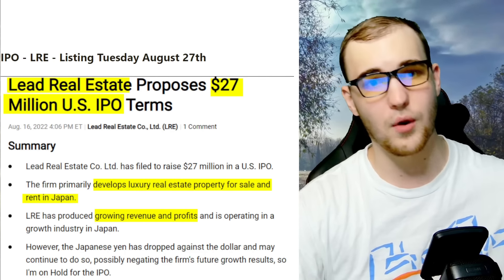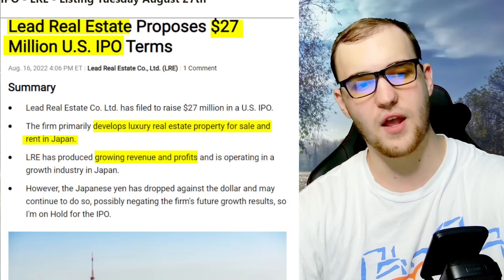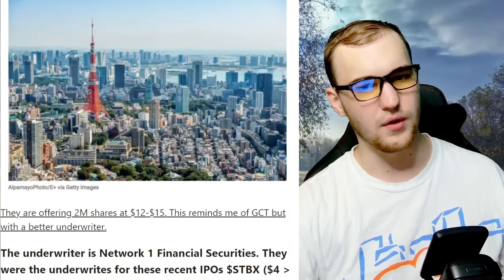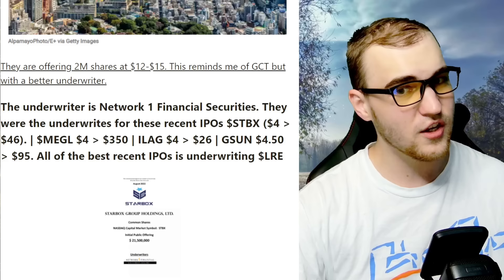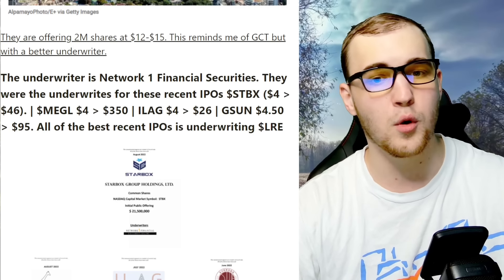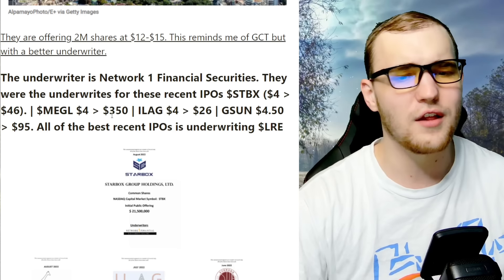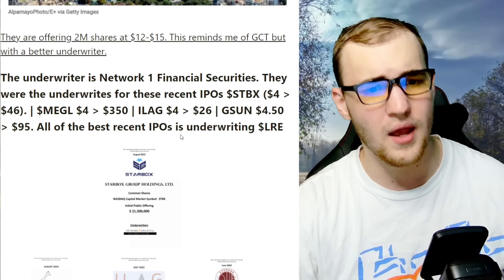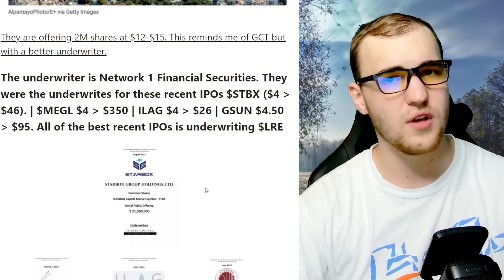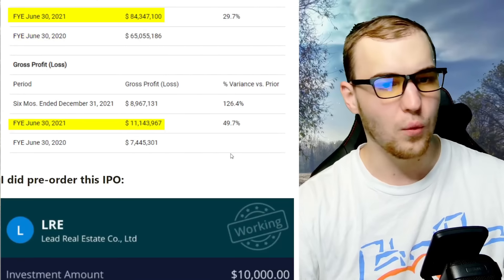Next IPO: ticker LRE, listing Tuesday August 27th. They're developing luxury real estate property for sale and rent in Japan, with growing revenue and profit. They're offering 2 million shares at $12 to $15. This reminds me of GCT but with a better underwriter — this is the best one on Webull right now. The underwriter is Network One Financial Securities, who underwrote MEGL ($4 to $3.50), LIKE ($4 to $26), and GSUN ($4.50 to $95). They did $84 million revenue in 2021, with $11 million pure profit. I pre-ordered $10,000 of LRE.